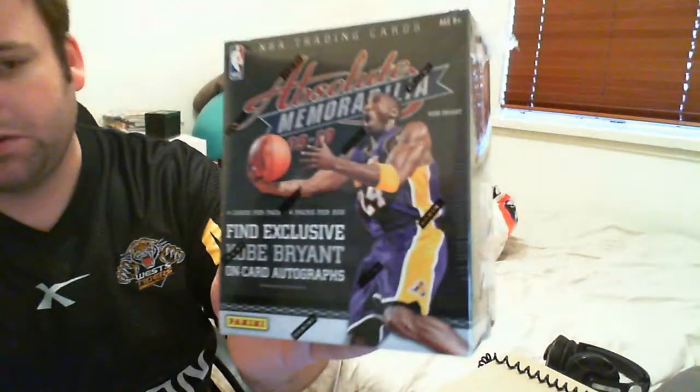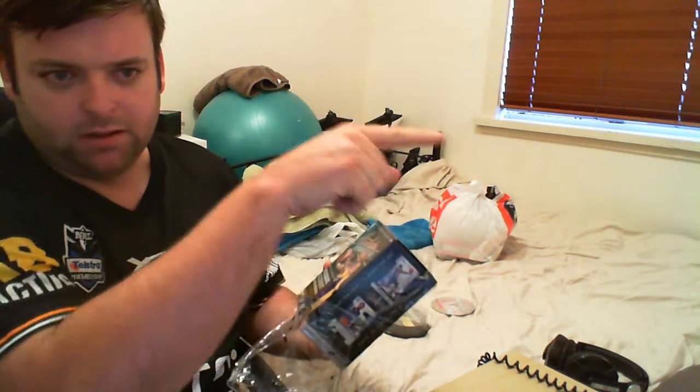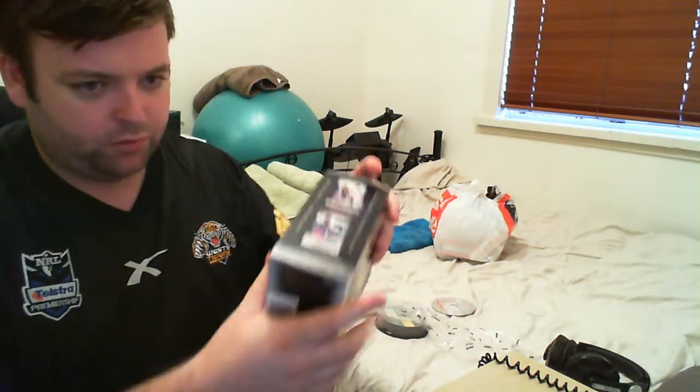What's up YouTube? Just got Panini Absolute Memorabilia with exclusive on-card Kobe autos. Got it from Grayson at Cherry Collectibles — cherrycollectibles.com.au or wherever it'll be written. I busted football with this last year and it was pretty sick.